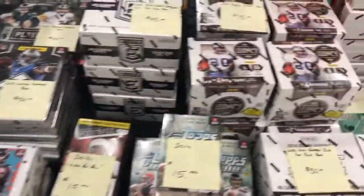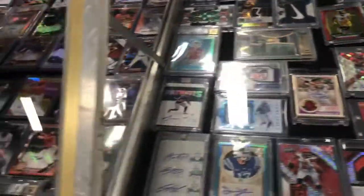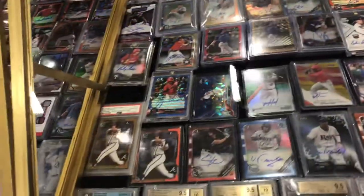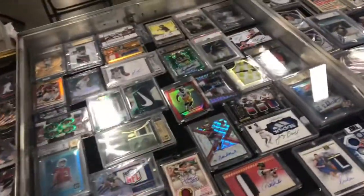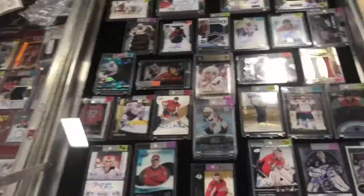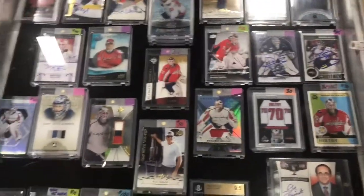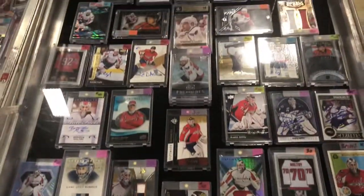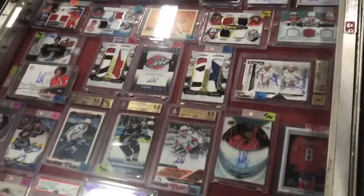There's some nice hockey stuff here. I got to pay him a binder for me if I get it. Nice.